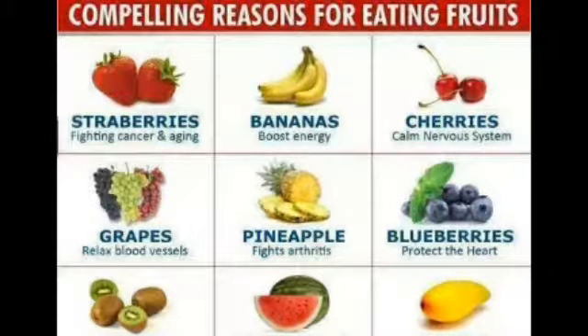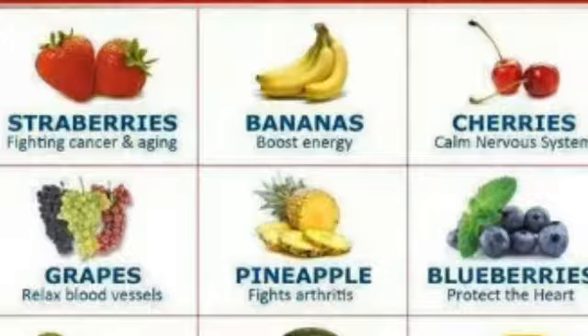Foods with added vitamin D, such as milk and some cereals, yogurts, and orange juice, make it not hard to reach your daily goal. You can get more than a day's recommended amount if you eat just one small can of pink salmon.